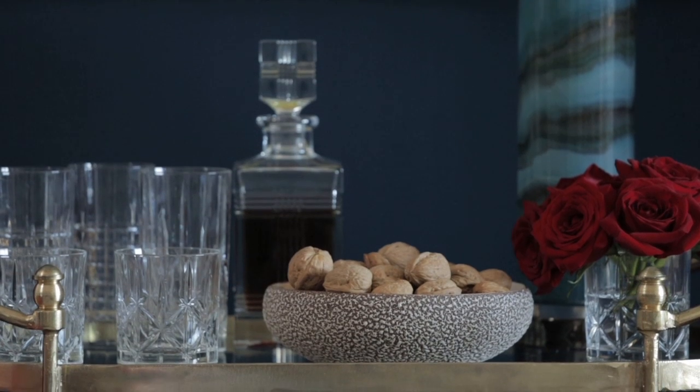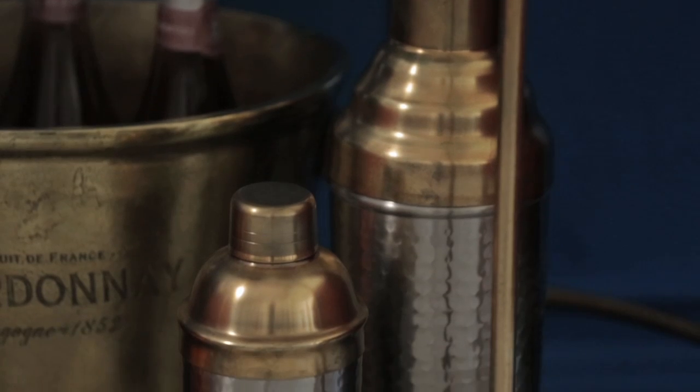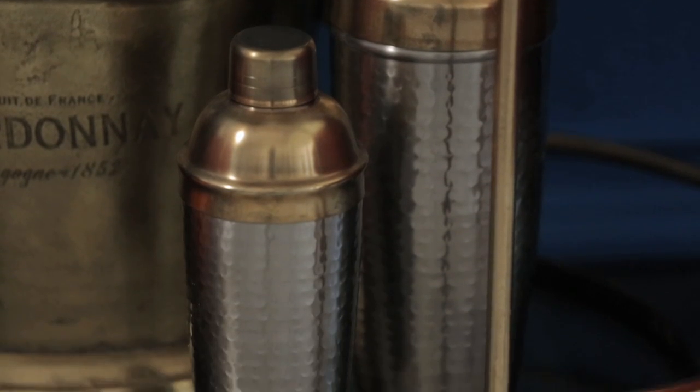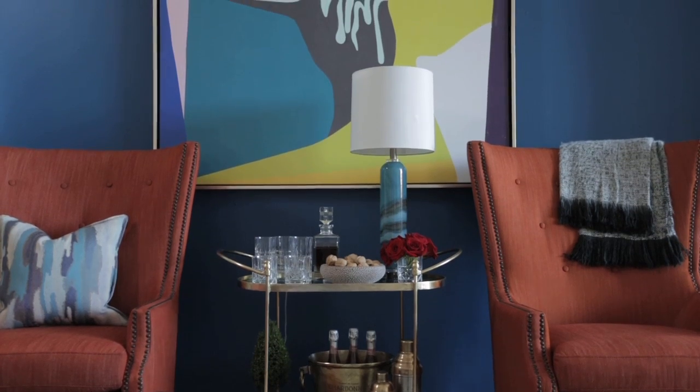I wanted to use the bar cart in its most traditional manner — a really sophisticated bar space with beautiful crystal tumblers and glassware and some accessories like cocktail shakers — and show that even though not everyone takes the time to make a beautiful cocktail after work, it is a treat to have something like that in your home, particularly during the holidays when you're doing so much entertaining.